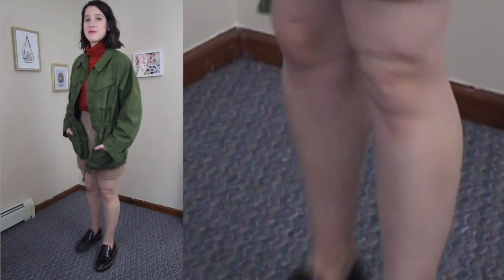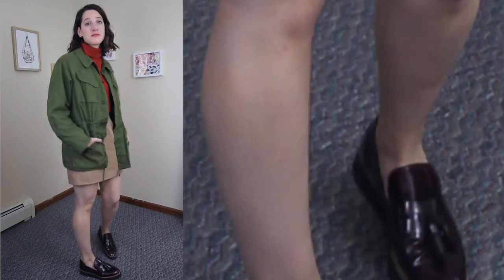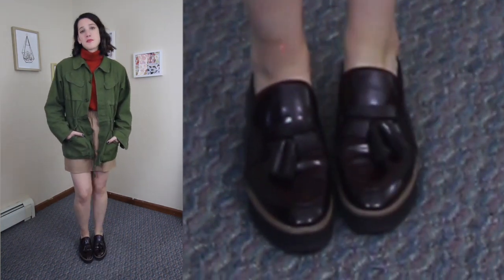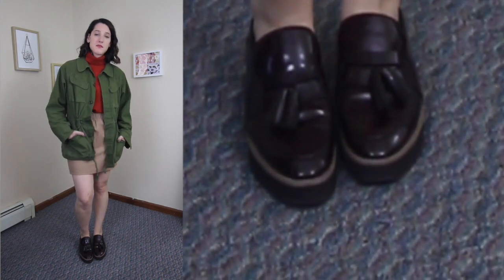I really liked the color play here with the orange and green, and then I added a little touch of burgundy to the shoes. I stuck with a platform flat because I didn't want it to look too polished.